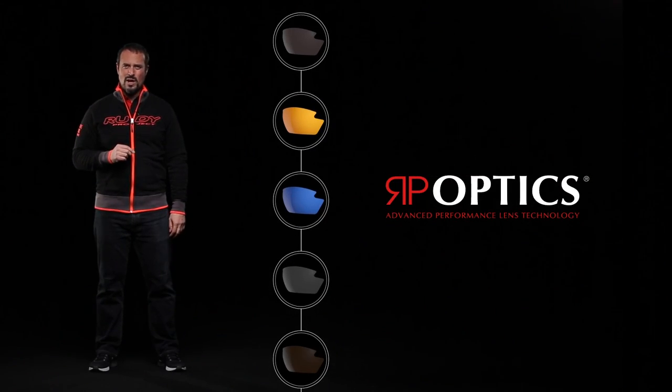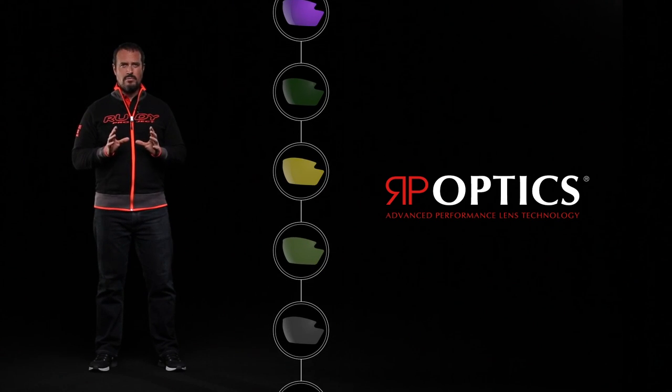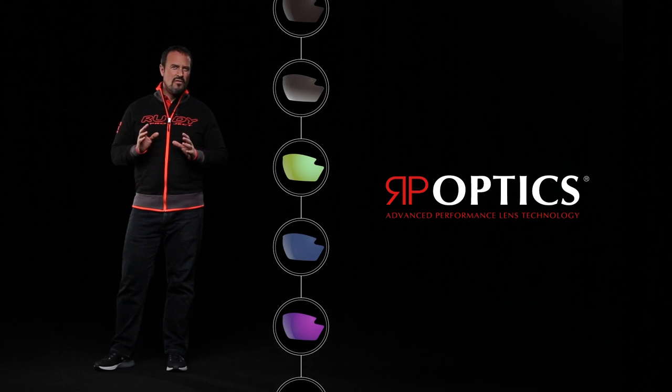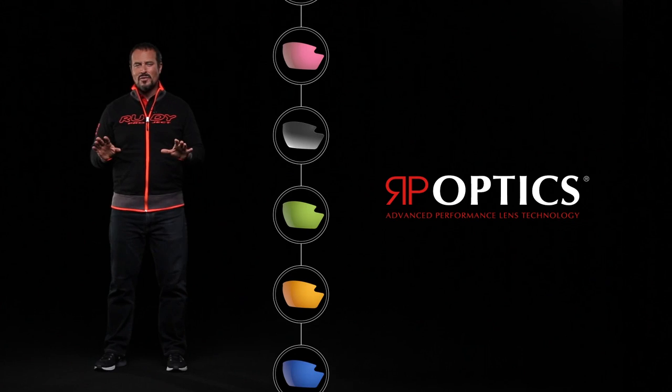The second line of Rudy Project lenses are RP Optics. Made from high-pressure injected polycarbonate, they protect against harmful UV rays up to 400 nanometers and offer a range of over 30 available colors.